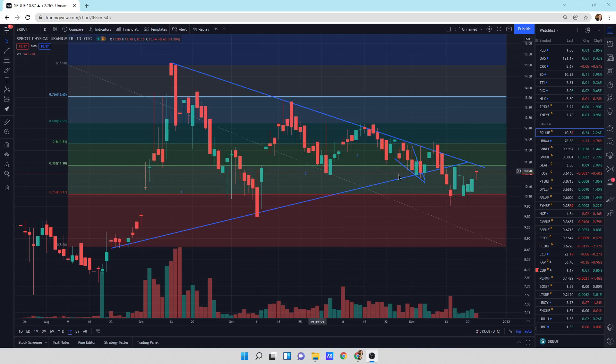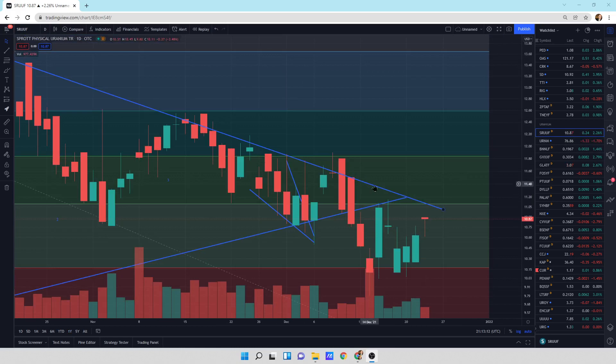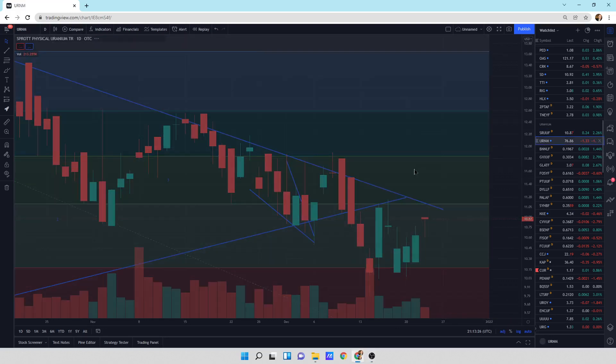We've got the Sprott Physical Uranium Trust. We were up today 2.26%. We are still playing with this downtrend line — we've got to break through this, that's what we're working on. A little hammer pattern here. Usually when it's down like this, sometimes it can come back a little bit. We'll see what tomorrow has in store for us.